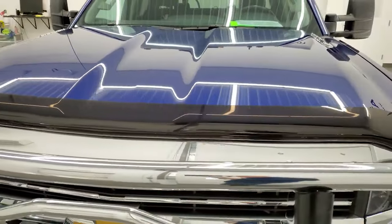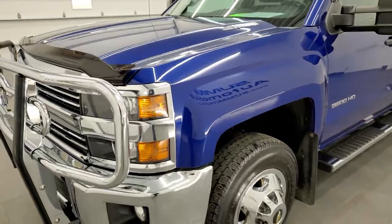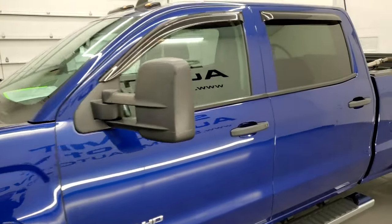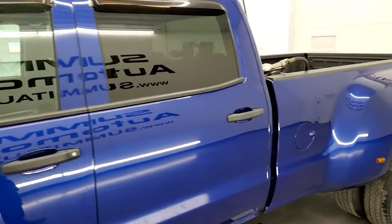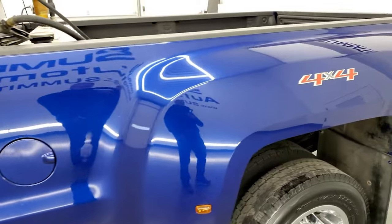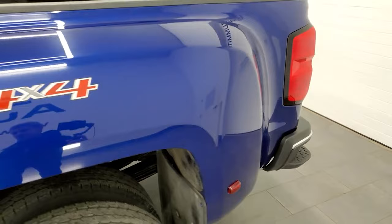Blue Topaz Metallic is the color we're shooting this video in 4K today. If you have HD capabilities on your computer, tablet, smart phone, or television, I highly recommend turning on those capabilities right now because it is your best way to check out the quality, condition, and options of the truck before seeing it in person.